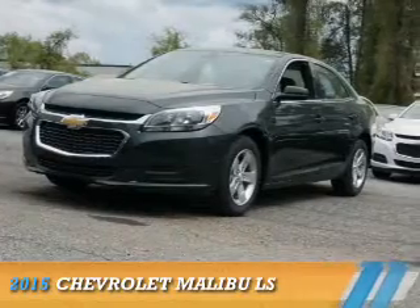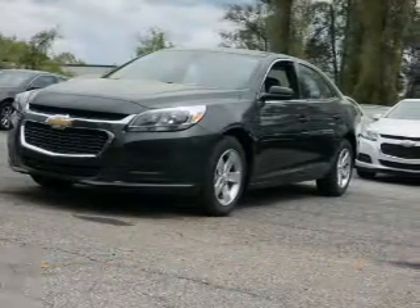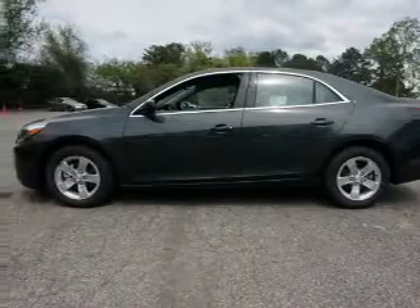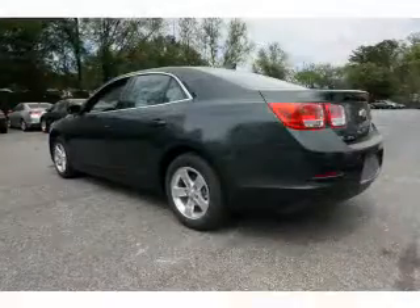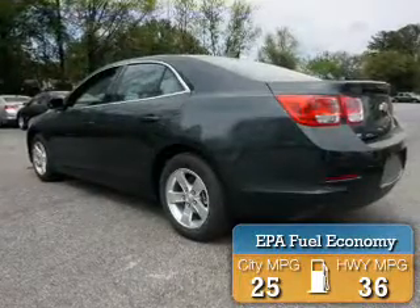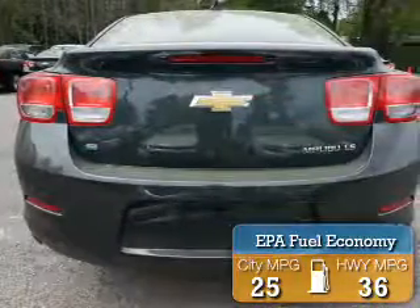Presenting the 2015 Chevrolet Malibu. It's powered by front wheel drive, a 2.5 liter 4 cylinder engine and an automatic transmission. Great fuel efficiency saves you money by requiring fewer trips to the gas station.